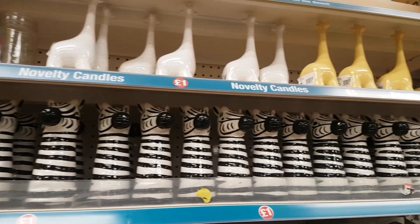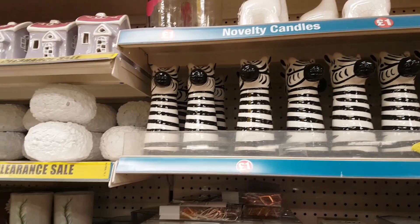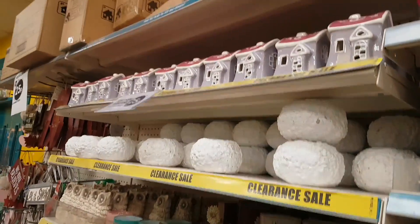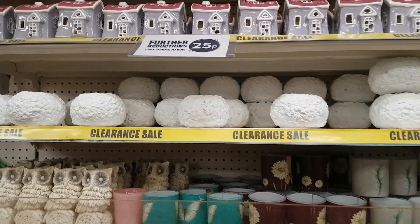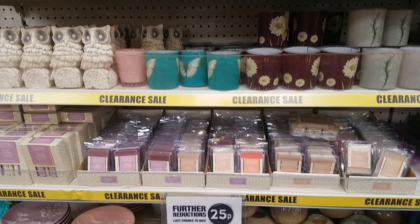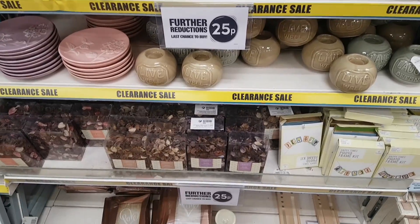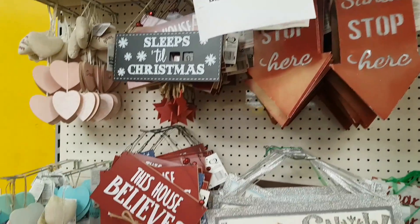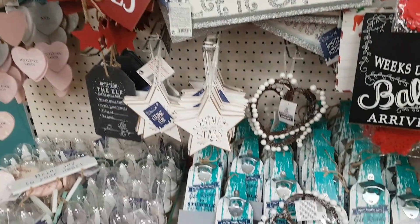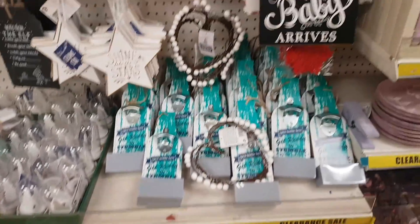Moving to the ornaments and vases section — but first, the store still has its 25p sale going on with quite a few items. Not all stores have cleared everything away, so it's worth keeping a lookout for 25p items.